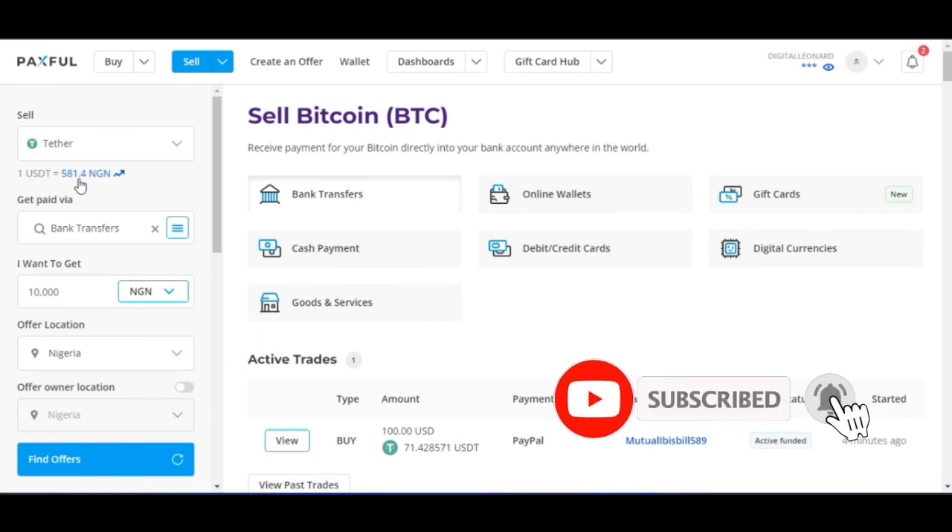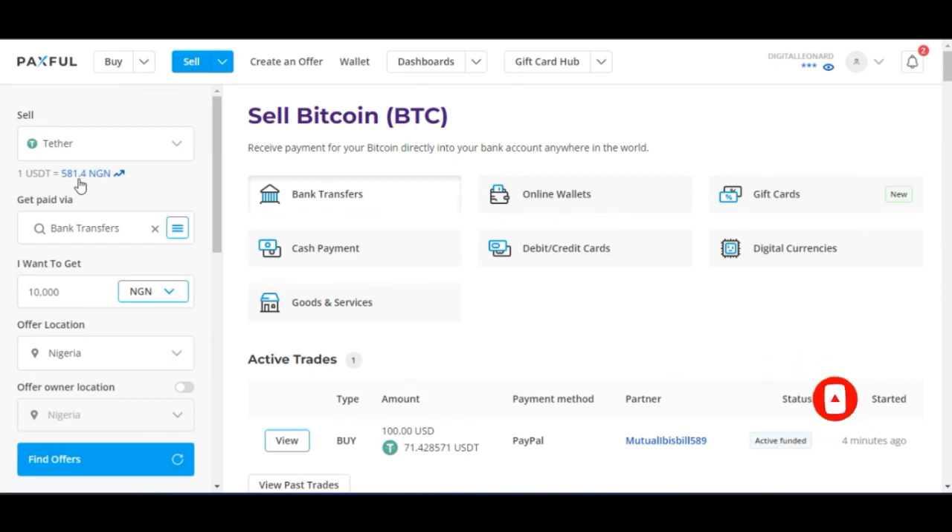This is something worth noting — if you were selling PayPal to a third party, they would have bought from you at 400, 420, or 450 Naira. But here you can sell for around 580 Naira, which covers whatever fee you paid to buy the crypto asset with your PayPal funds.